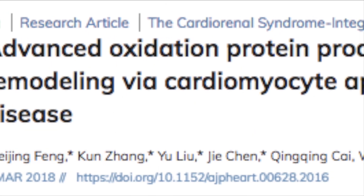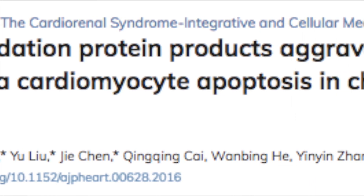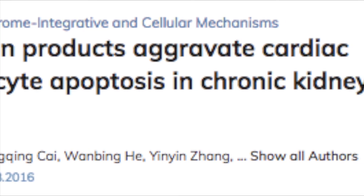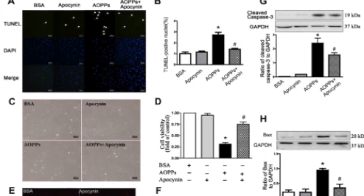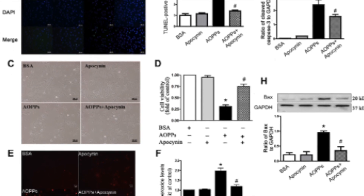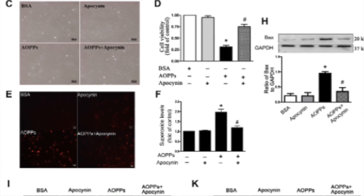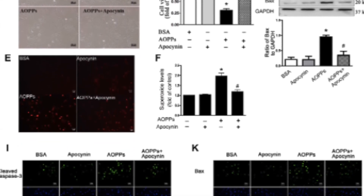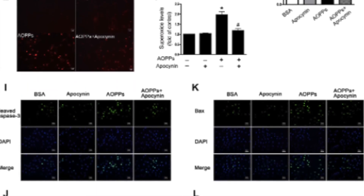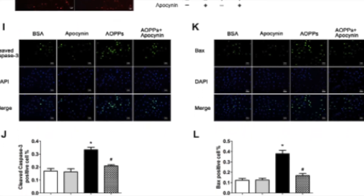He et al. examined advanced oxidation protein products, or AOPPs, as independent risk factors and an important mechanism in cardiac remodeling and apoptosis in chronic kidney disease. H9C2 rat cardiomyoblast cells were exposed to AOPPs, and apoptotic cells were determined by TUNEL assay. Serum AOPPs were measured in male Sprague-Dawley rats that underwent sham surgery and 5/6 nephrectomy, respectively. AOPPs activated JNK signaling and endoplasmic reticulum stress and significantly aggravated H9C2 rat cardiomyoblast cell apoptosis.